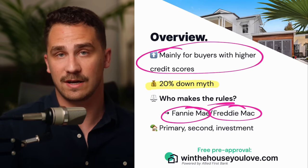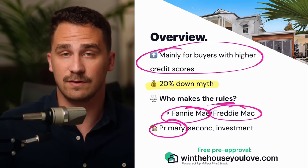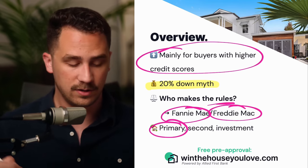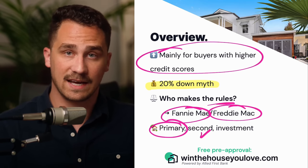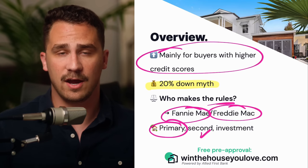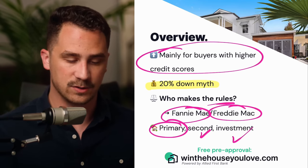What's interesting about conventional is you can purchase a primary home — meaning you're going to live in the home as your primary residence. However, unlike something like an FHA loan, you can also use it as a second home. Think maybe you live in it a portion of the year, it's a vacation home, Airbnb, and it can also work as an investment property as well.